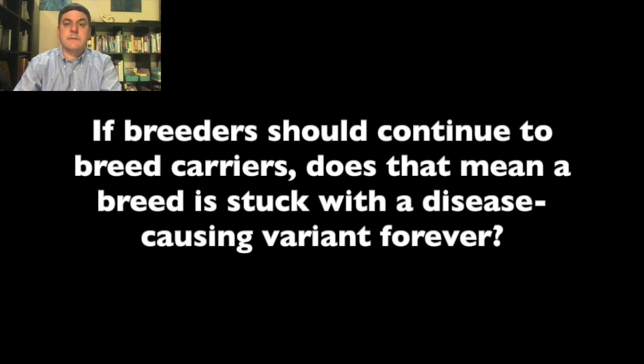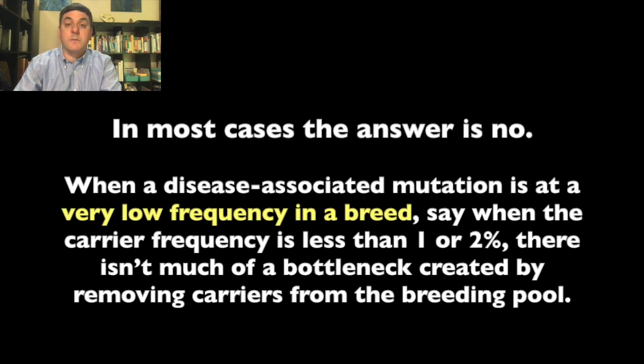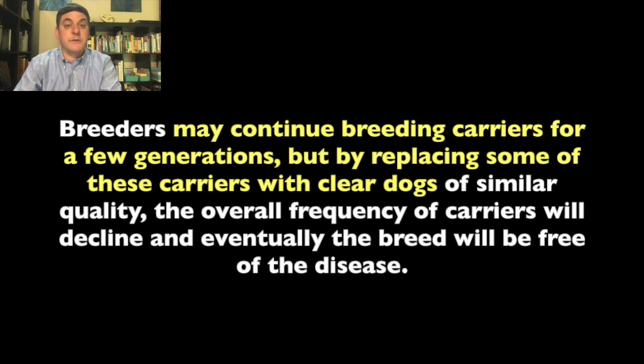If breeders should continue to breed carriers, does that mean a breed is stuck with a disease forever? In most cases, the answer is no. When a disease-associated mutation is at very low frequency in a breed—say, when the carrier frequency is less than one or two percent—there isn't much of a bottleneck created by removing carriers from the breeding pool. Breeders may continue breeding carriers for a few generations, but by replacing some of these carriers with clear dogs of similar quality, the overall frequency of carriers will decline, and eventually the breed will be free of the disease. In general, this strategy can be used by breeders over longer periods of time to slowly reduce the carrier frequency to the point where it is safe to eliminate the last few carriers from the breeding pool.